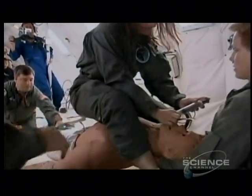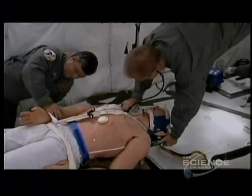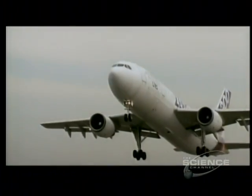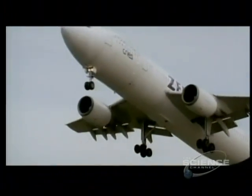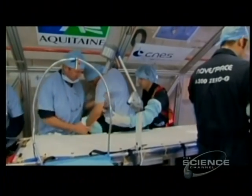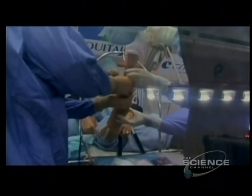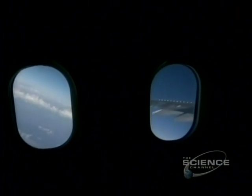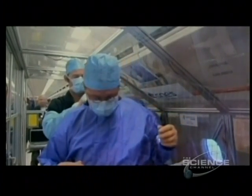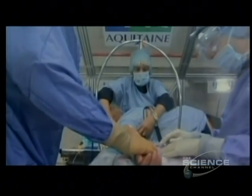NASA isn't the only space agency preparing crews for weightless medical emergencies. The European Space Agency took it a step further, operating on a real patient in zero gravity. The challenge: remove a non-malignant tumor from the forearm of a volunteer. The team had questions — in zero G, will the blood flow differently? Will differences in blood pressure cause problems? Can a surgeon perform a simple operation while being weightless?